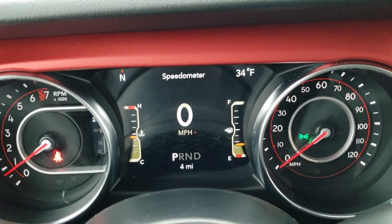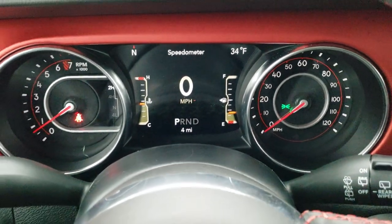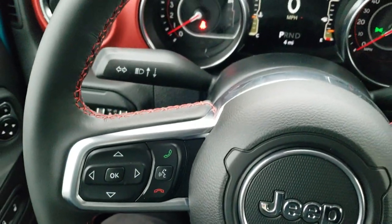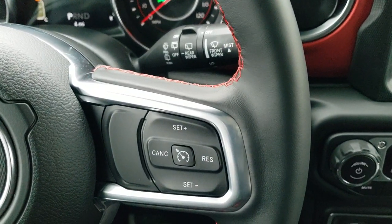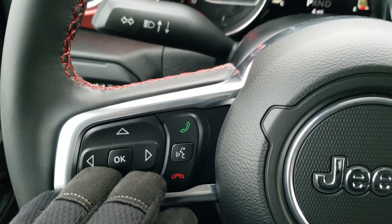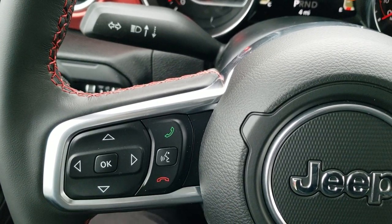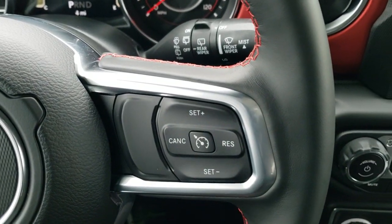As we hop inside, you can see it has the 7-inch LCD display, digital speedometer, outside temperature, and compass display. The heated leather-wrapped steering wheel is part of that cold weather group with the red stitching — part of the Rubicon group. Information center controls and Bluetooth audio controls on the left, audio controls on the back, and cruise controls on the right.